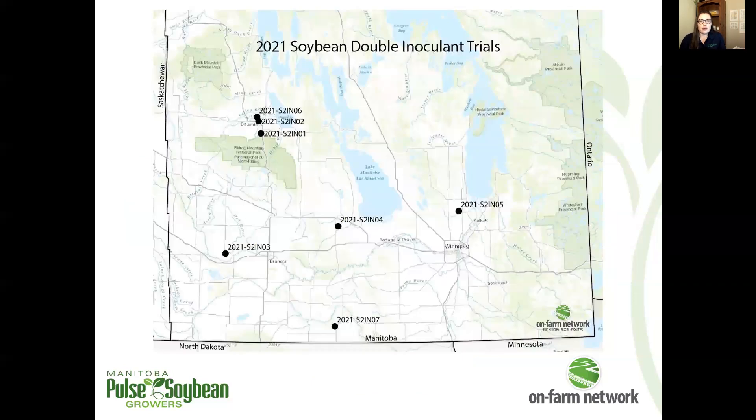These are the locations of our 2021 double inoculant trials. There were seven of them this year. Generally speaking, double inoculant trials are usually focused in western Manitoba for the most part, just where soybean production is still relatively newer compared to the eastern half of the province, and this is a more relevant or timely question out west. That's how we see our trial locations shaking out over time.